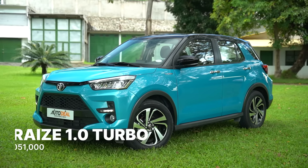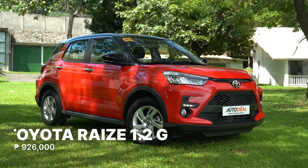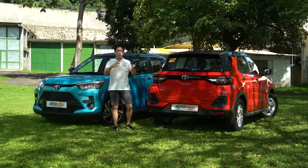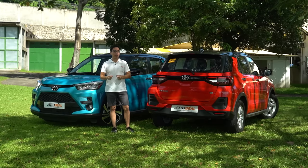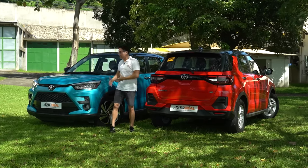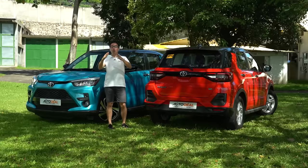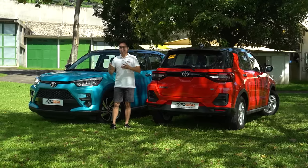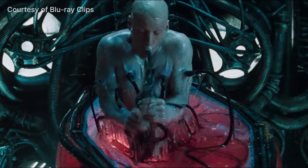On the right is the Toyota Raize Turbo, the top-of-the-line model. On the left is the top-of-the-line naturally aspirated model, the G. Today we're going to show you the similarities and differences between them. There is a firm 125,000 Philippine peso difference between the two, and we're going to try to figure out if you really need the turbo or if you'd be happy with the naturally aspirated engine — basically, should you take the blue pill or the red pill.